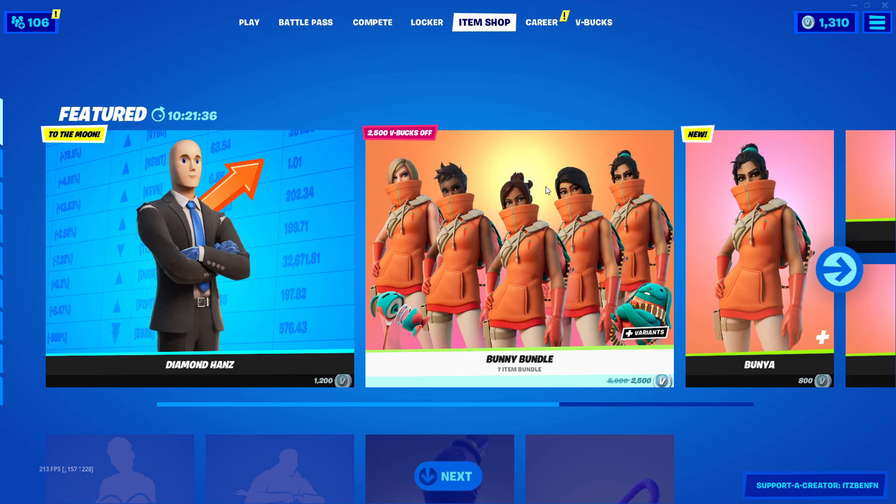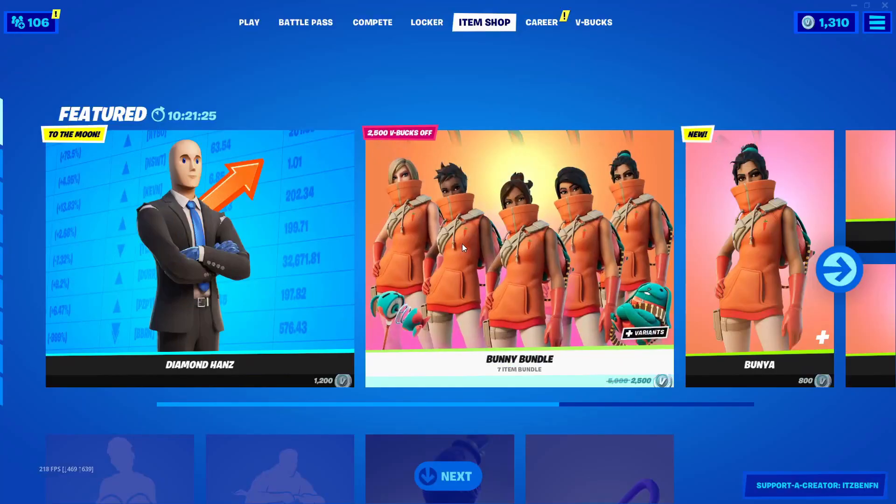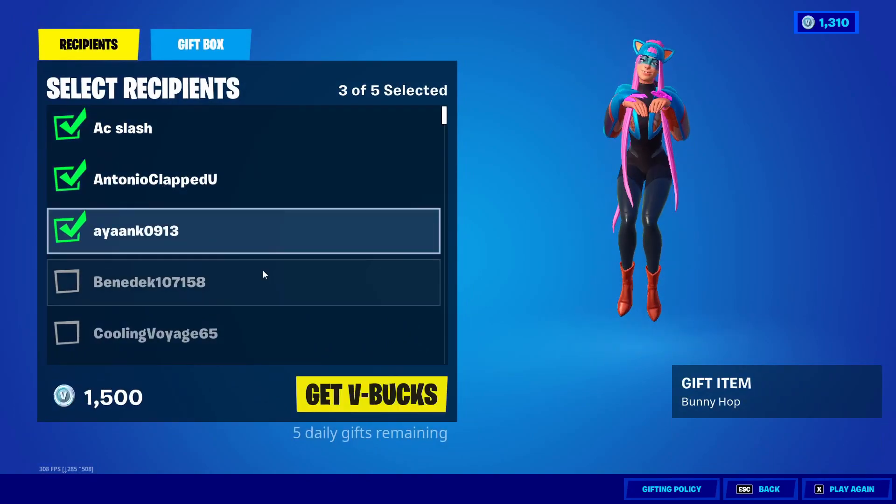Just before we get into that, if you guys are buying anything from the item shop please use code ItzBenFN, hashtag ad. It will be highly appreciated and it really does support the channel.